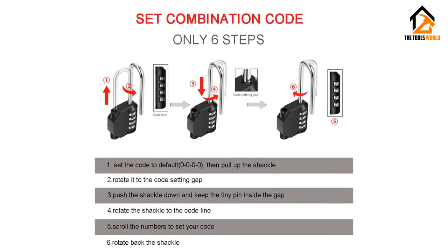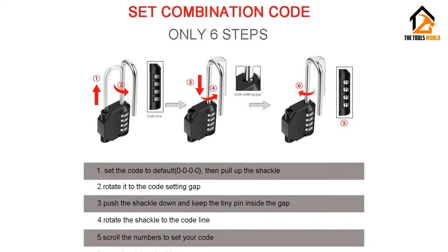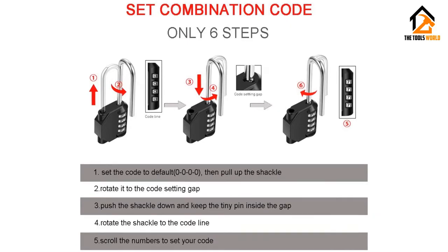Unlike a lot of lock designs, it is also small enough to carry around just in case, making it the best padlock option for frequent travelers.